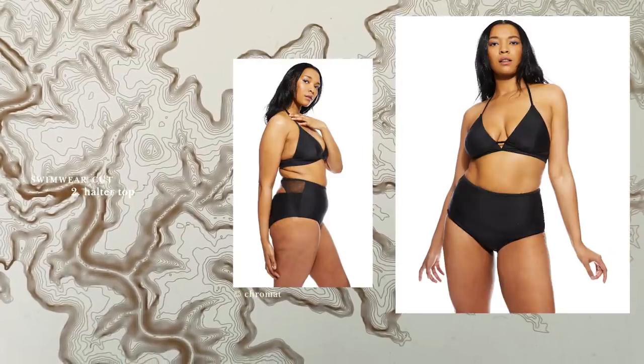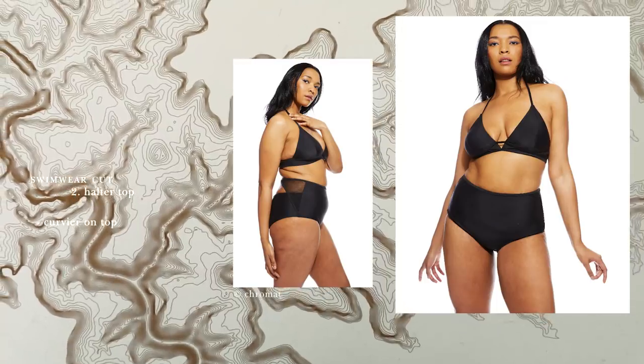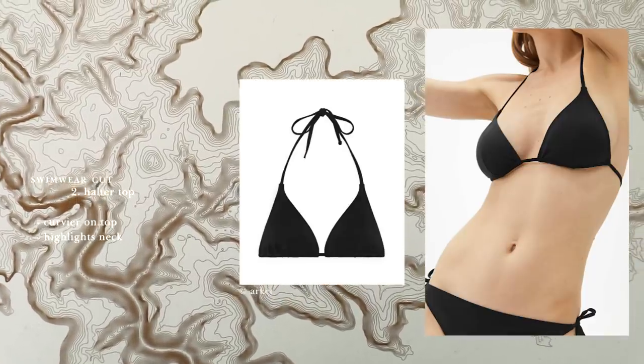A halter top will make you look a bit more curvy on top, drawing attention to your neck and widening your beautiful shoulders — which is always an area I personally like to highlight. I love the look of strong, wide shoulders, especially paired with an athletic style suit.